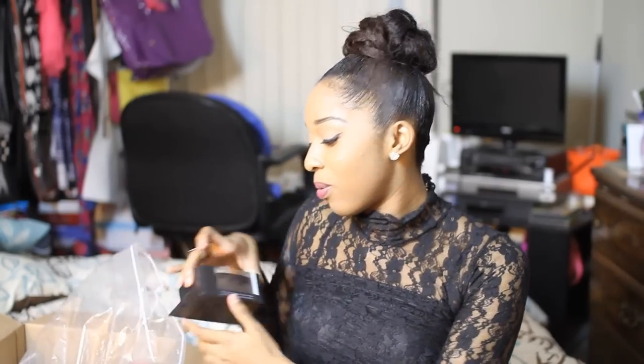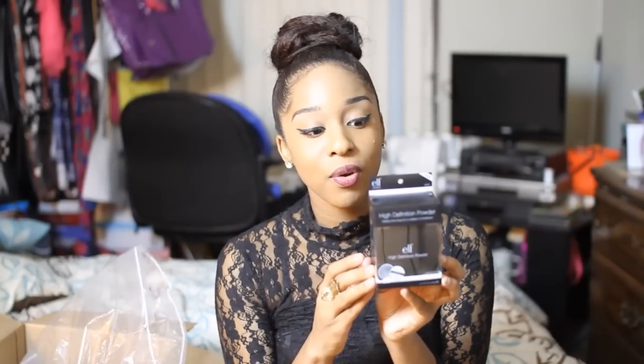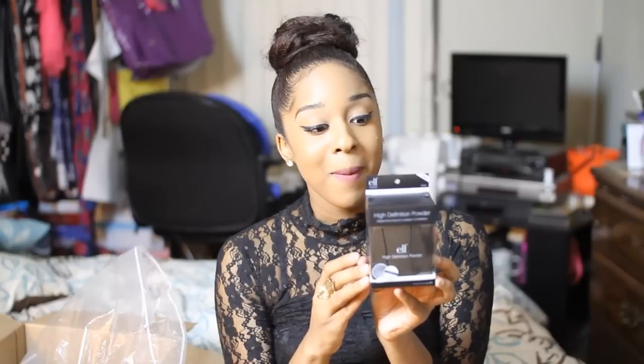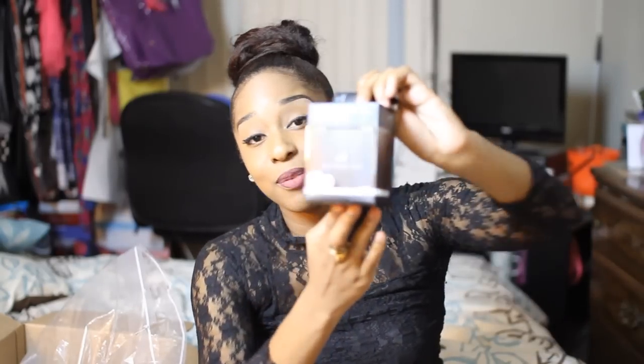One of the things that I bought was this high definition powder. It says this high definition loose powder creates a soft focus effect to the skin, masks the fine lines and imperfections for a radiant complexion. I haven't tried it yet. I'm going to try it and let you guys know how it works, so make sure you follow me on my Instagram page because I'll be taking photos.